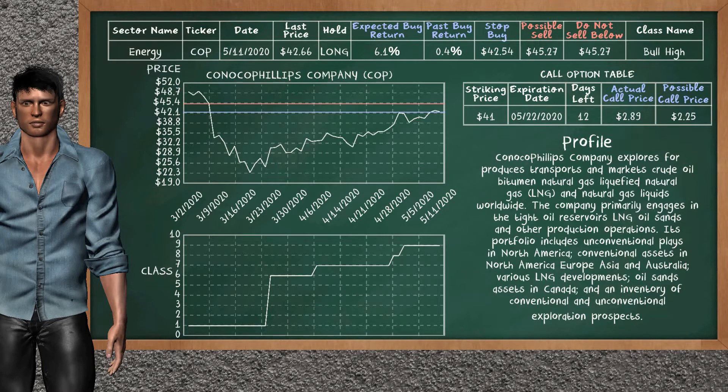Kanoko Philips Company was a previous top buy alternative. Today, our analysis is suggesting to continue holding it long. You can observe that Kanoko Philips Company is a bull high class. In the past, it has given an average buy return of 0.4%. You may expect now a buy return of 6.1%. We suggest to sell it at a minimum price of $45.27. We suggest to stop buying if the price is $42.54. On the call option table, Kanoko Philips Company has a striking price at $41. The actual call price is at $2.89, but we expect a possible call price at $2.25.